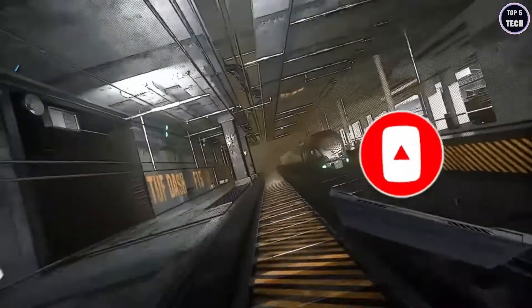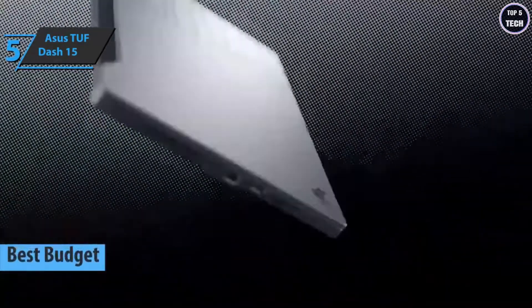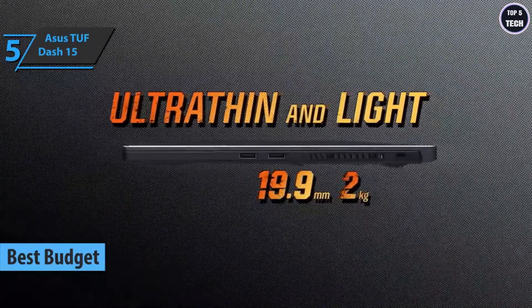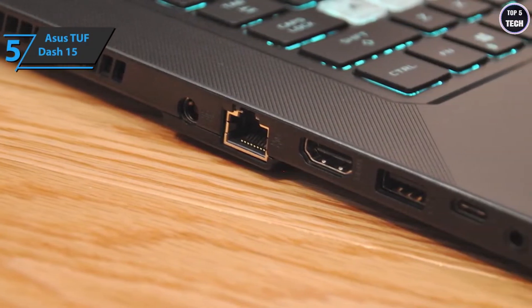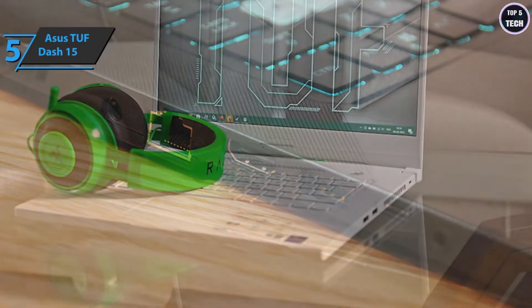We'll kick things off with the ASUS TUF Dash 15, the best budget gaming laptop on the market in 2022. Ultra-thin and made of solid materials, this model sports three USB-A slots, Thunderbolt 4, HDMI 2.0, and a 3.5mm port. Both the sides and bottom are made of plastic.